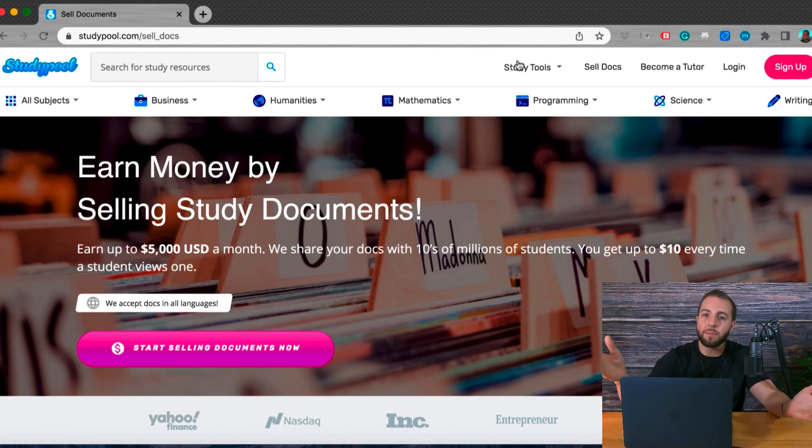That's really the magic of this platform. The way you can earn so much money is that there are tens of millions of students using Study Pool. Just one useful class note or practice exam that you upload can earn you a lot of money because of the potential for earning income every time a student views that document. That's why some of Study Pool's top earners are making up to $5,000 per month.